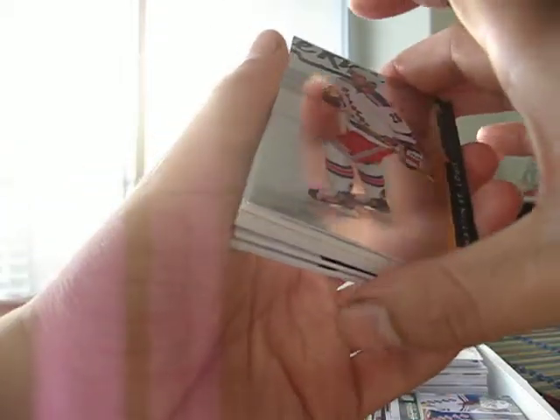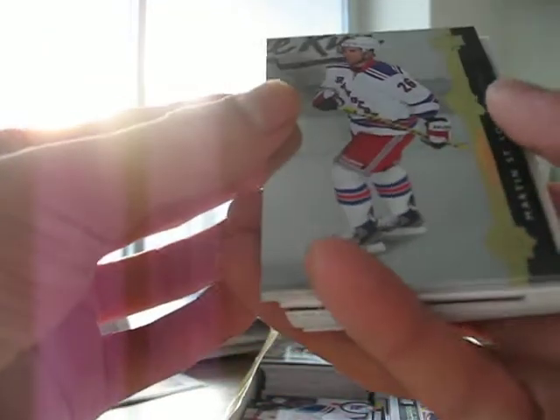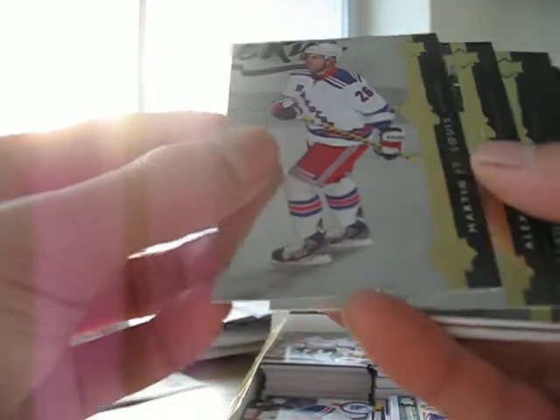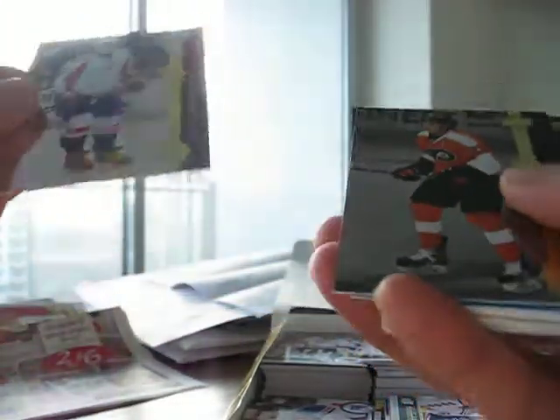You get 24 packs in a box, and here are my hits. Shining Stars: Martin St. Louis, Ovechkin, Claude Giroux, and a blue parallel of Max Pacioretty.